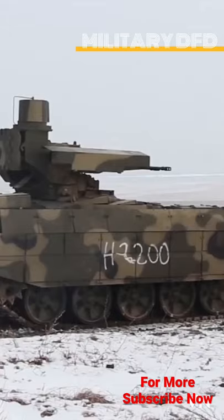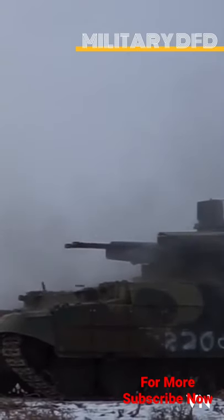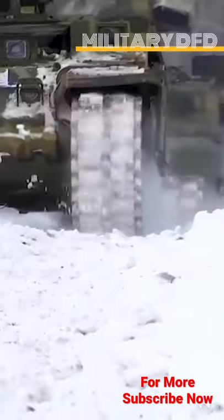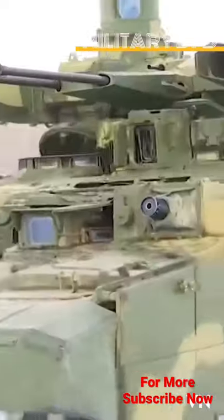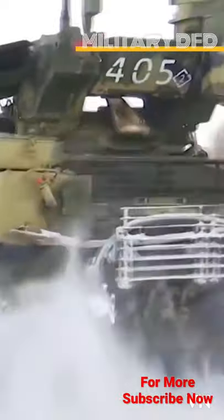This diverse suite of weapons allows the Terminator to engage multiple types of targets, including tanks, infantry, fortifications, helicopters, and low-flying aircraft. At the same time, using a tank chassis offers the heavy armored protection found on tank hulls, as well as the off-road mobility of a fully tracked vehicle.